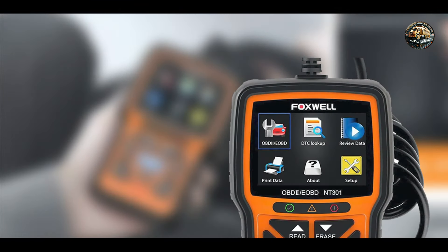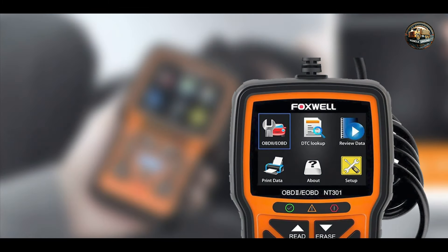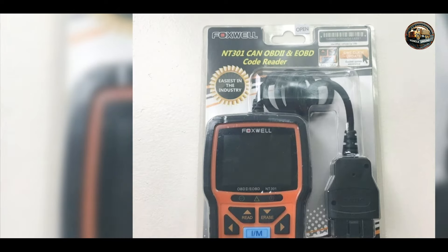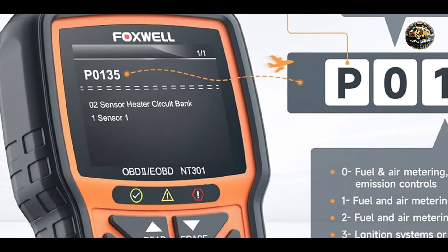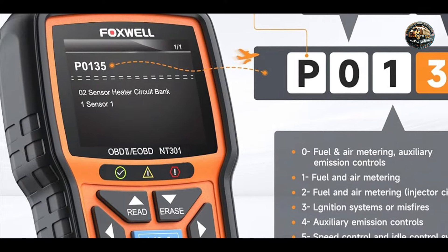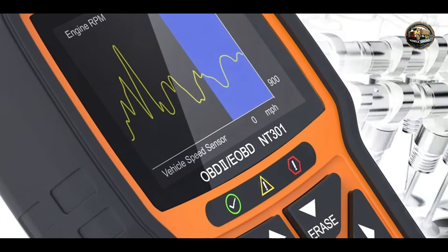The Foxwell NT301 features a large TFT color display, providing clear visibility of diagnostic information. It supports all OBD2 protocols and can read and clear codes from various vehicle systems. Additionally, it offers features such as I/M readiness status and live data streaming, providing users with an in-depth understanding of their vehicle's performance.